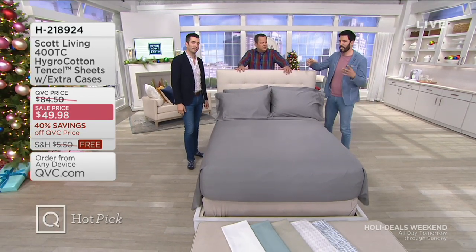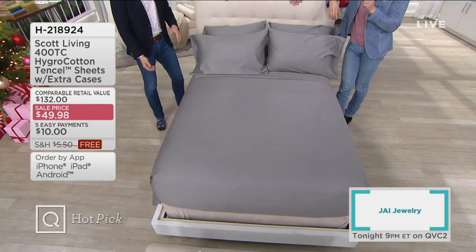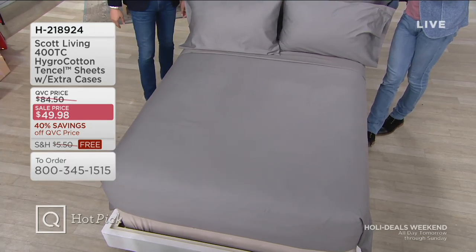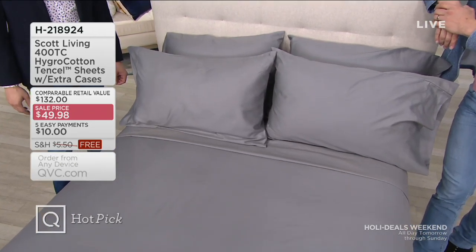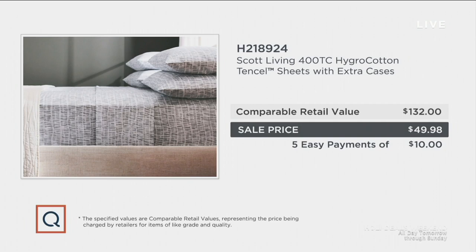What better way to spend the holidays than snuggling up with the person you love? It's the mix of the hygro cotton and Tencel — we call it organic technology because this will give you a cooler sleep in the summer and a warmer sleep in the winter, and it wicks away moisture. If you ever had a hot sticky sleep in the summer, not happening with these sheets. These are available in twin through California King. You're also getting extra pillowcases — the twin has two, everything else has four. This is available on easy pay tonight — five easy payments of only $10. This is all sizes, one price. At retail, a comparable thread count sheet of this technology would be about $132. Between that and our free shipping, we are $87.52 less than retail.